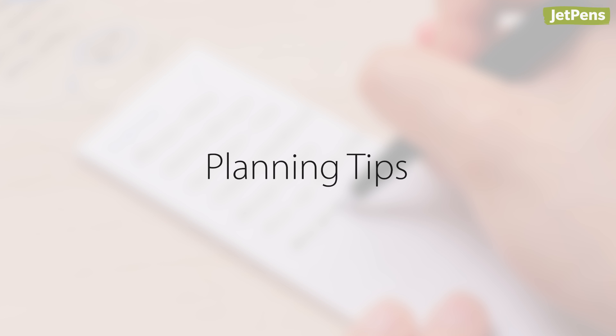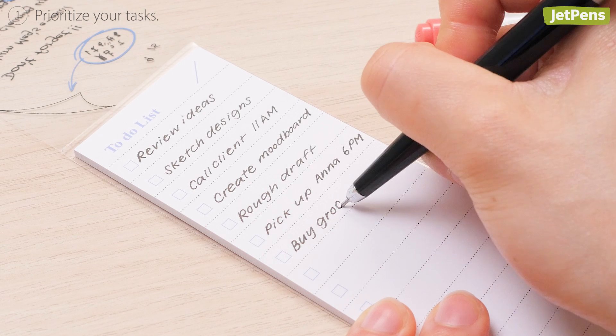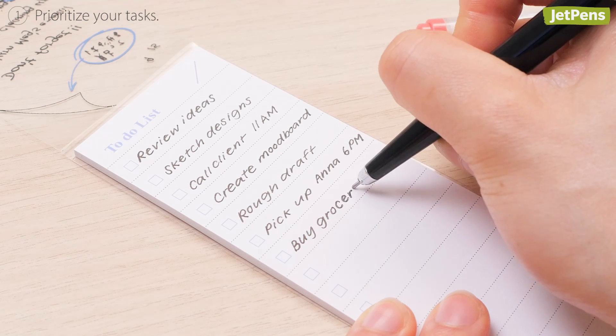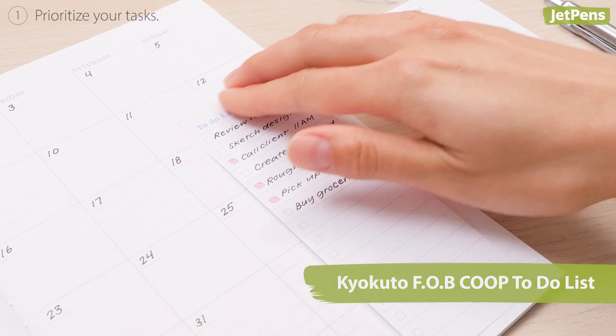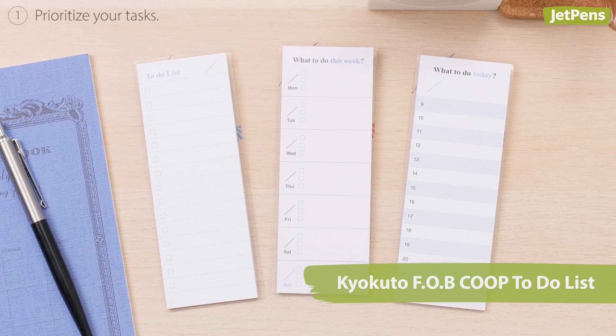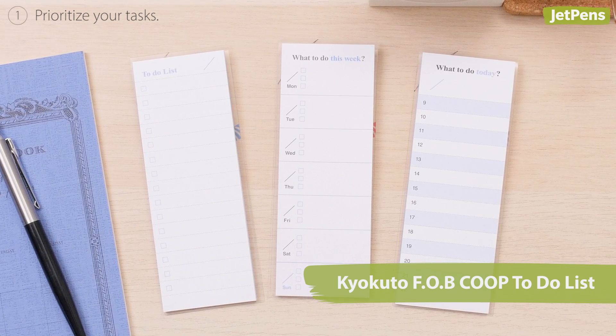Now let's get into some tips on how to get the most out of your planner. Tip one: prioritize your tasks. List out your tasks and prioritize them so you can stay focused on what's important. The Kyokuto Fob Co-op To-Do List sticky notes are perfect for this — you can choose from three options: a checklist, days of the week, or hours of the day.